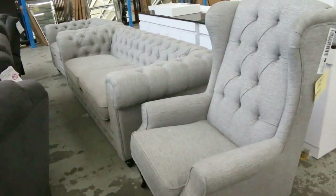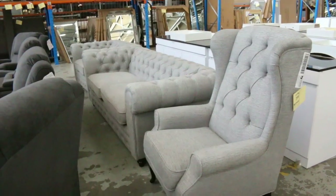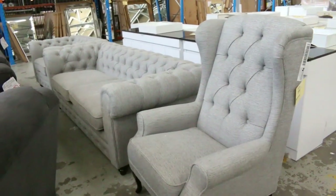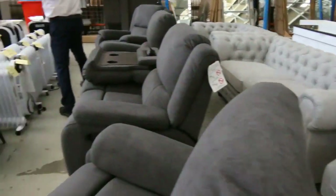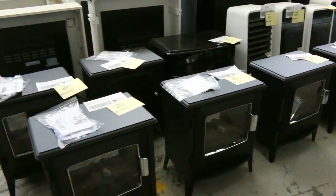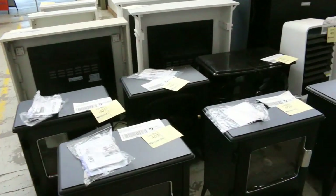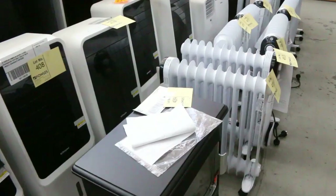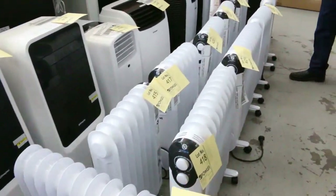Under 2,000 bucks for that. Then over the back there's a nice little grey Chesterfield set, probably around the $2,000 mark, and a couple of sets of those. Then we've got a massive heater delivery this week — it's just a huge winter clearance. We've got some air conditioners as well over the back, but mostly heaters.